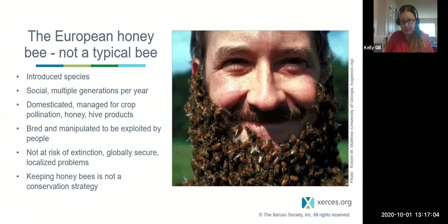Honeybees have a social lifestyle with a colony, a queen, division of labor, worker bees, and drones. They have multiple generations per year. They're domesticated and managed for crop pollination, honey production, and hive products. They're not at risk of extinction, although we are seeing some localized problems with winter declines and disease issues. Keeping honeybees is not a conservation strategy — if it is your hobby, that's fine on a small scale, but it really isn't contributing to the decline of these other pollinators.